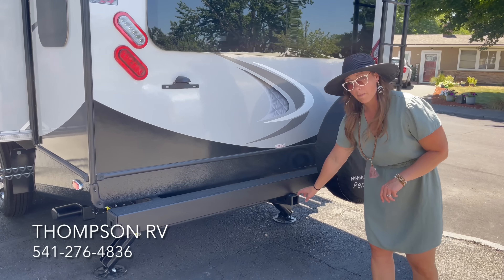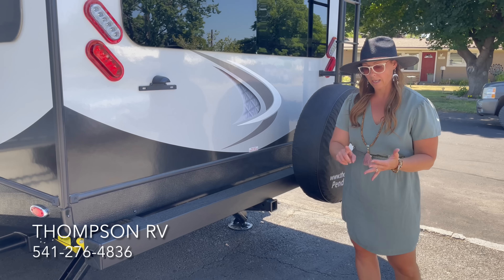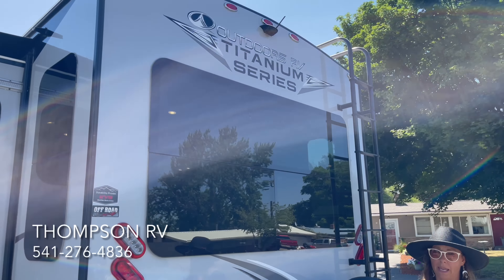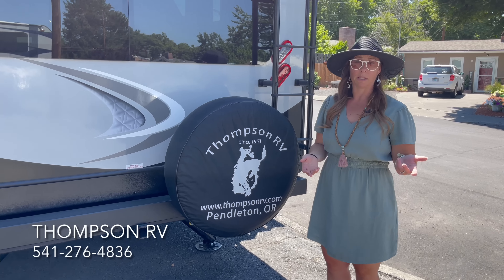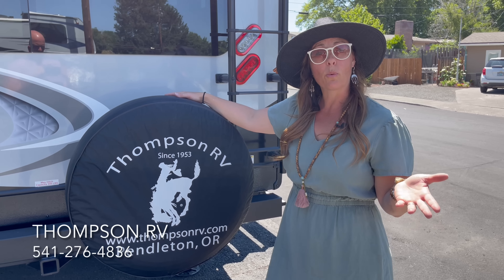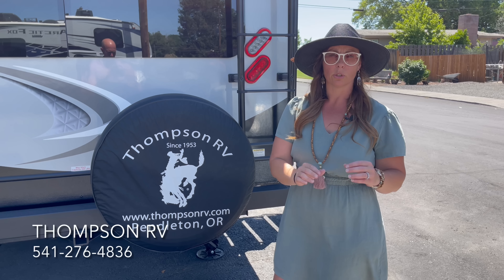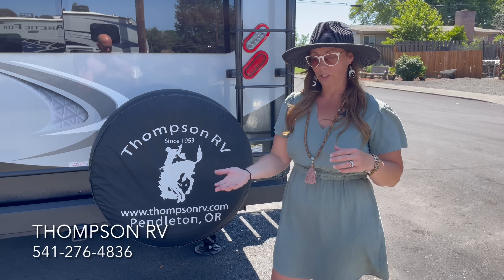Coming around to the back, you've got the 4-inch steel bumper. The mountain storage package gives you a two-inch receiver — anything you can fit in a two-inch receiver on the back of your pickup, like a bike rack, kayak rack, or generator rack — up to 250 pounds — you can fit right in here. There are backup lights, and because it is the Titanium Series, a backup camera. The big tube ladder gets you on and off the roof — we recommend you get up there every six months to check the Dicor sealant. And there's a full-size spare tire with a Thompson RV tire cover. Thanks so much for watching — we're already starting to pre-order 2024 models, so give us a call if you have any questions.